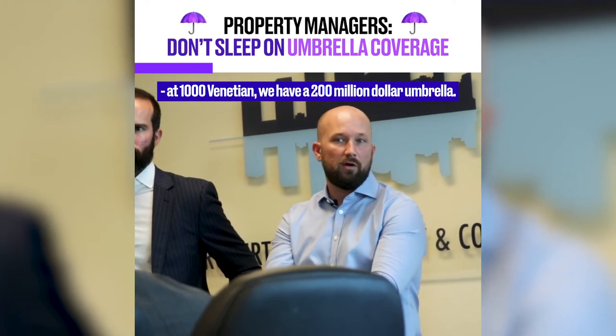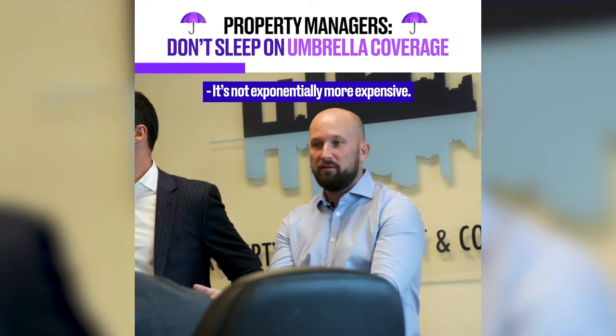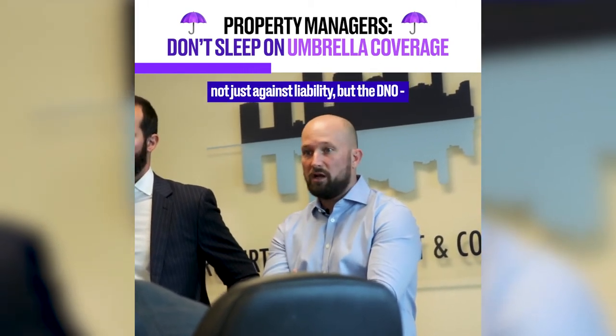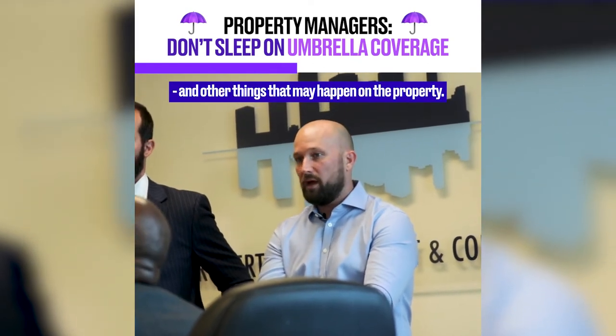At 1000 Venetian, we have a $200 million umbrella. It's not exponentially more expensive, but it provides excess layers of protection — not just against the liability, but the D&O and other things that may happen on the property.